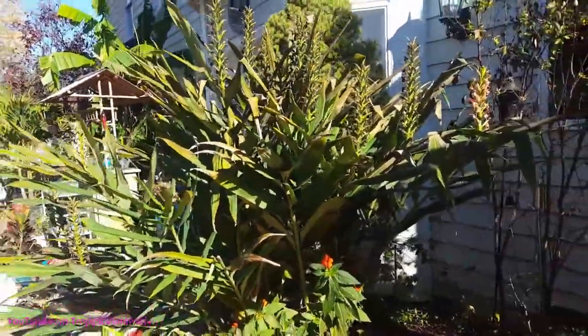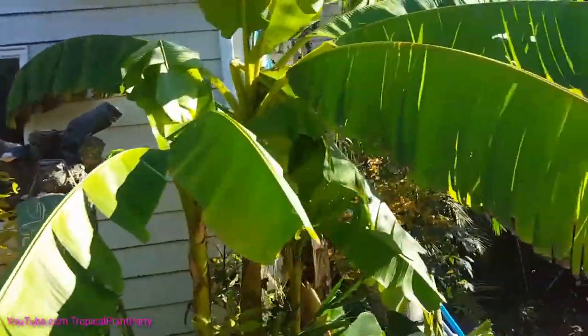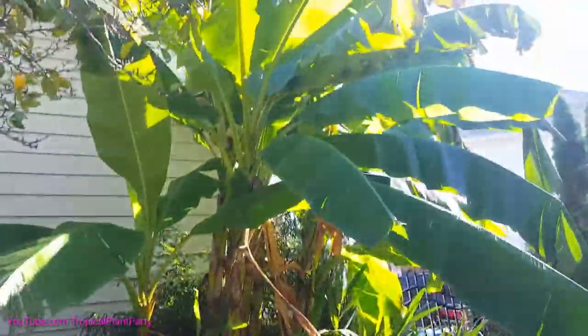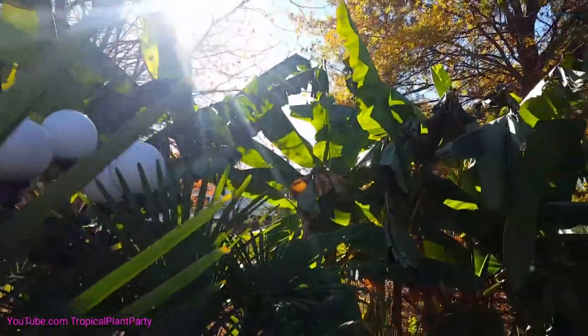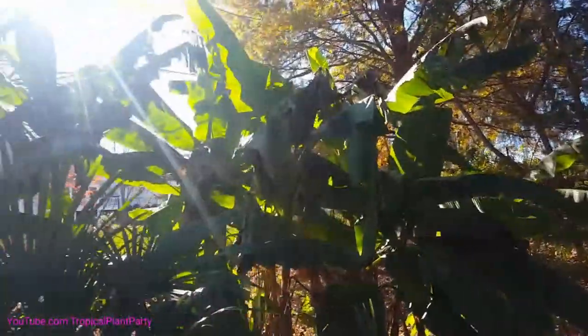My prediction would be that the cold tonight should take down the gingers, the bananas, these elephant ears — already kind of bit. These are not going to look very pretty tomorrow. This is all going to look very sad come tomorrow. That's to be expected. It's winter.